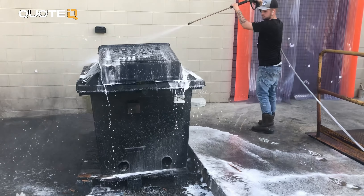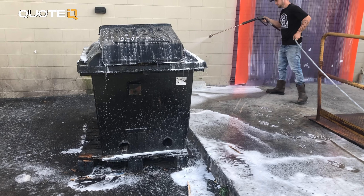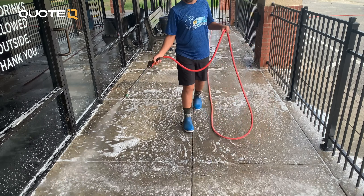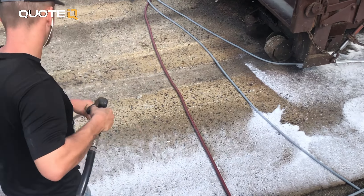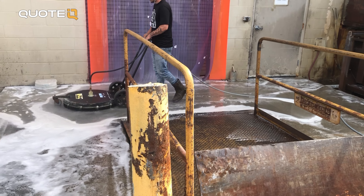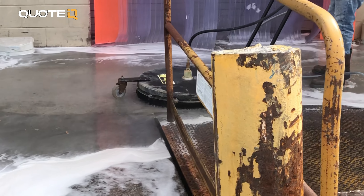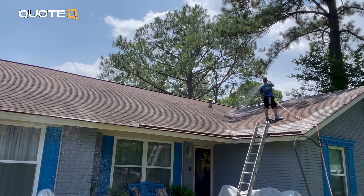We've all rolled up to driveways, gas stations, dumpster pads, receiving areas that are nasty. Having a strong degreaser is critical in providing the customer with what they are calling you for. Degreasers are designed to remove oil, grease, and other stubborn stains from all kinds of surfaces. They work well on concrete driveways, garage floors, gas stations — pretty much anywhere there is oil or grease. By offering degreasing services, you'll be able to attract clients who require deep cleaning and maintenance of grease-prone areas. Usually these are on a regular basis, and that recurring route work is great for the long-term success of your business.